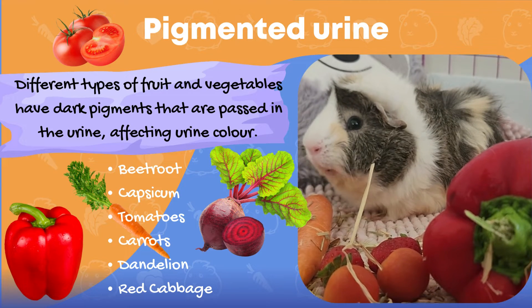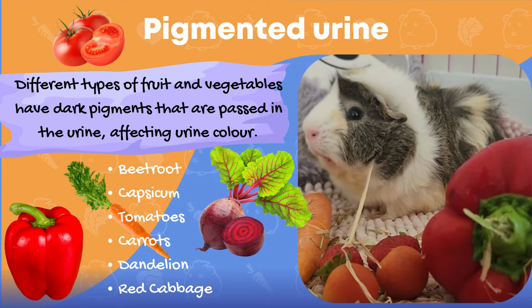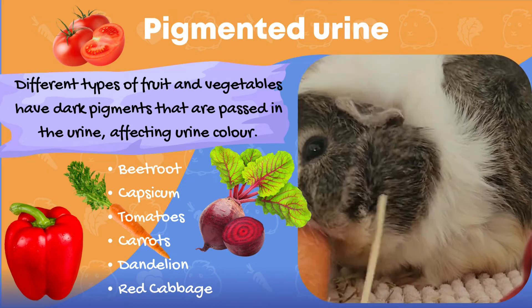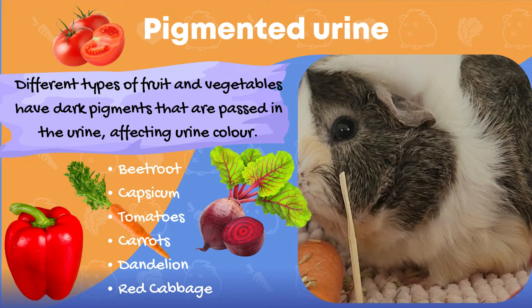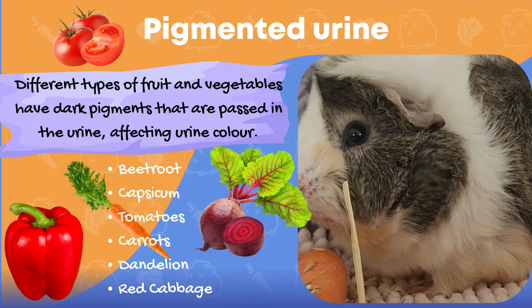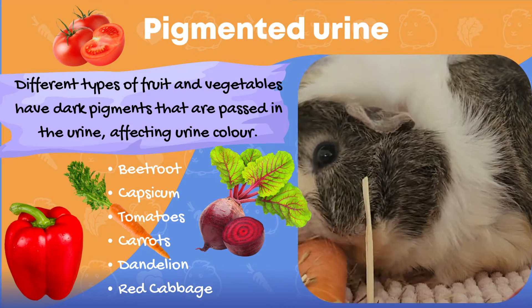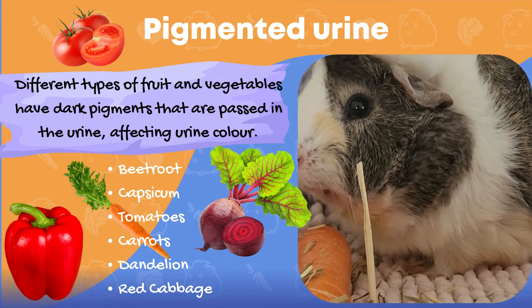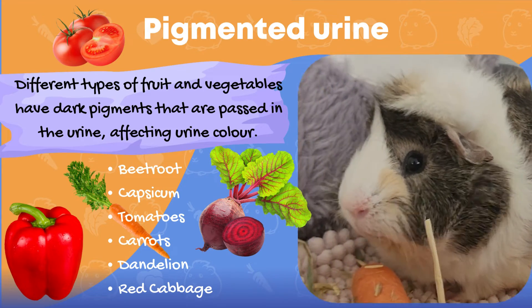Some common examples include beetroot, capsicum, tomatoes, carrots, dandelion, and red cabbage, to name a few. These pigments are passed through our gastrointestinal system and excreted through our kidneys and into the urine. Pigmenturia is not life-threatening; it should not be painful or uncomfortable for your piggy and should resolve on its own.